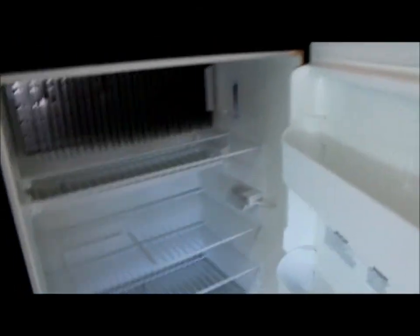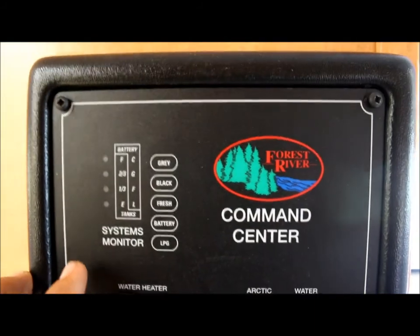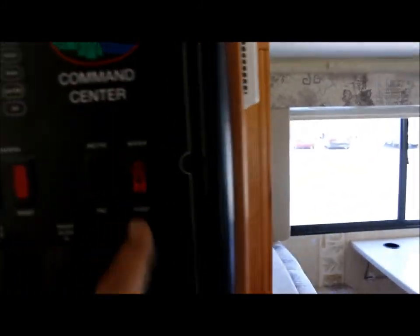You've got a Dometic two-door fridge, also in like-new condition. You've got a big storage compartment in here as well as below there. Right here's your command center — you can check your holding tank levels, control your slide outs, turn on your water heater and water pump.